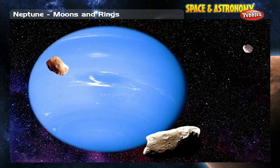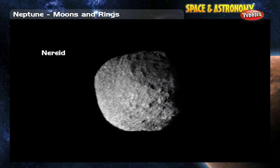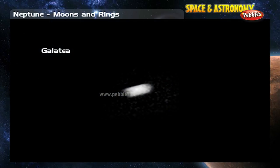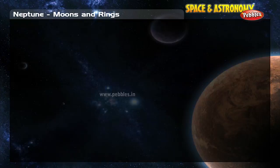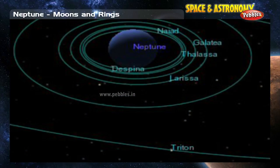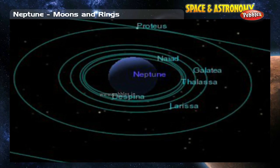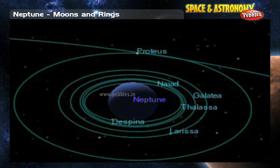The rest of Neptune's moons are much smaller than Triton. Nereid was discovered by Gerard Kuiper in 1949. Despina, Galatea, Larissa, Naiad, Proteus, and Thalassa were found by the Voyager 2 spacecraft in 1989. Five more small moons have been found recently — three in 2002 and two more in 2003. The newest moons don't have official names yet.